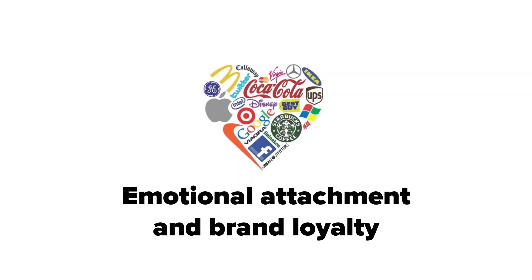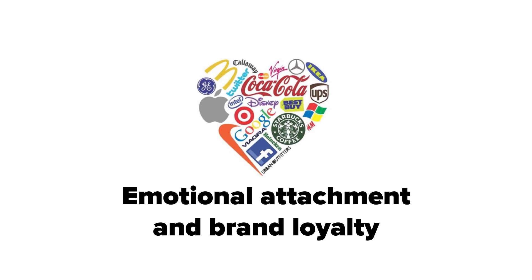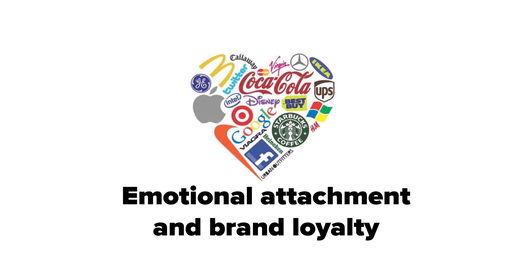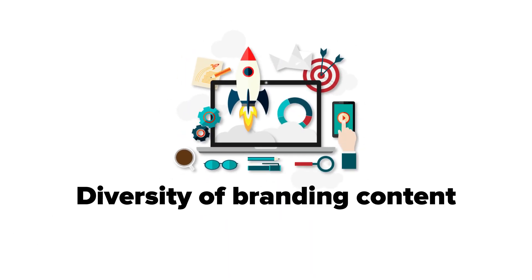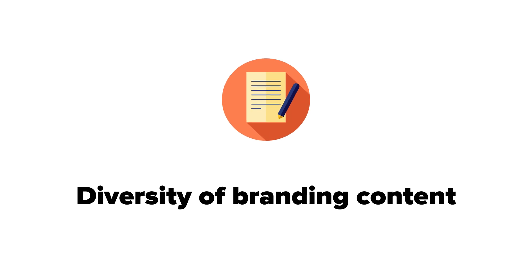Besides carrying the emotional factor that facilitates purchase decisions, your augmented reality application can be invaluable for brand recognition and increased customer activity. Finally, you can use any content according to your goals and marketing plans: video, audio, text, links, interactive content — virtually whatever you need.